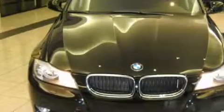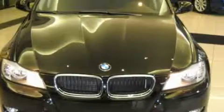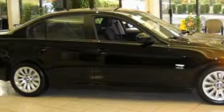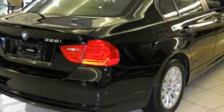This BMW's list of numerous features includes a heated driver's seat, a power sunroof, a CD player, side impact airbags, an anti-lock braking system, and this vehicle has the safety and security of all-wheel drive.